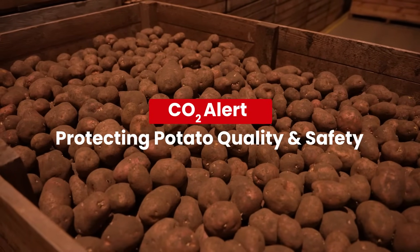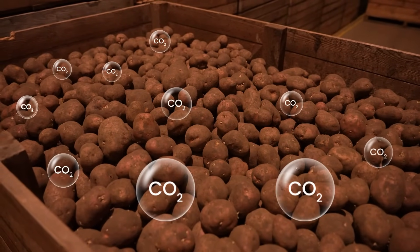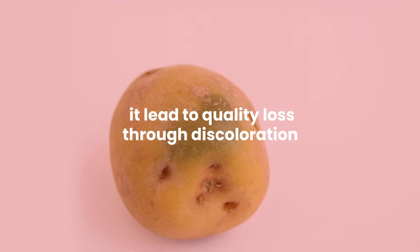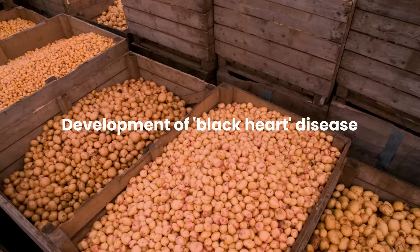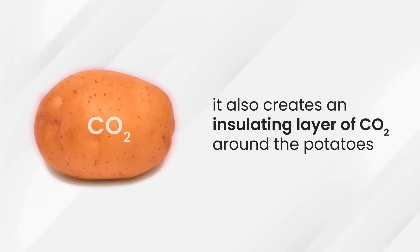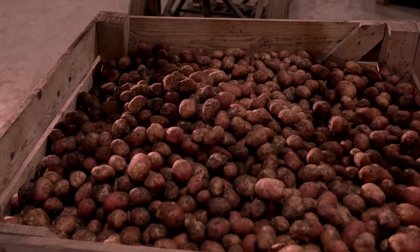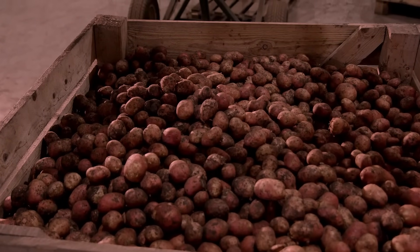In potato cold storages, the excessive buildup of carbon dioxide poses a multifaceted challenge. Not only does it lead to quality loss through discoloration and the development of black heart disease, but it also creates an insulating layer of CO2 around the potatoes. This insulating effect disrupts the cooling process, preventing potatoes from reaching the desired storage temperature, which is crucial for maintaining their quality and extending shelf life.